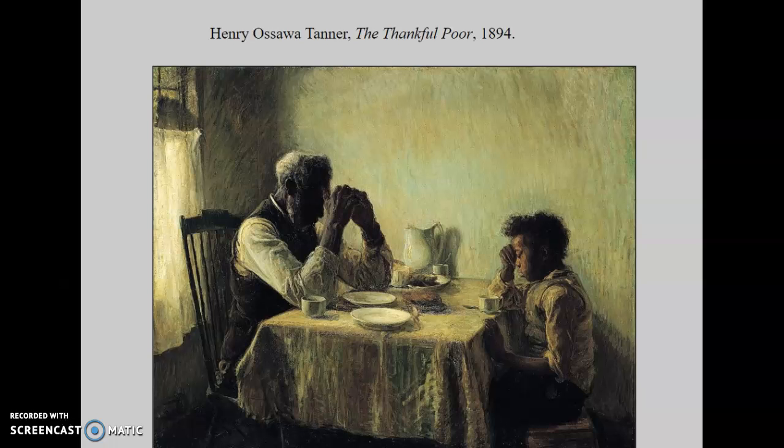Another American naturalist is Henry Ossawa Tanner, who was actually one of Thomas Eakins' students. Tanner was the son of sharecroppers and former slaves, and he was one of the few African American students to study art in the late 19th century. Thomas Eakins, his teacher, actually encouraged both women and African American students to study art, although that idea was extremely unpopular at the time.